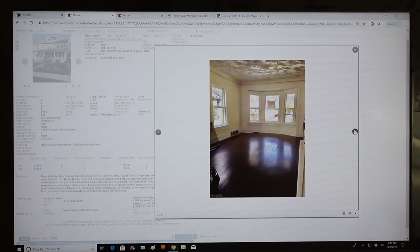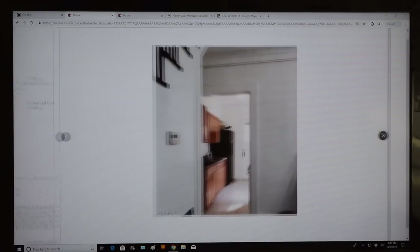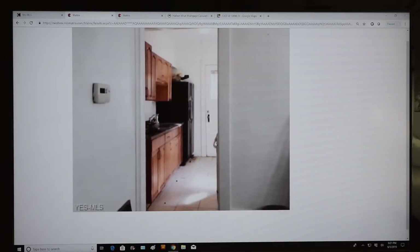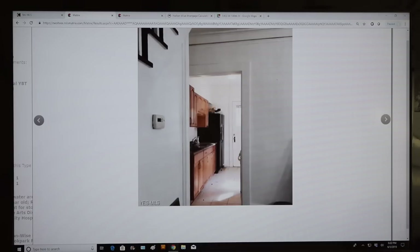Going through the photos — nice classic hardwoods. The space looks like it has a textured ceiling. This is the kitchen, and as you can see, it's kind of a dated kitchen. That's going to be important when we determine the market rent. You're not going to be able to increase the rent of this property higher than it is right now with a kitchen looking like that.